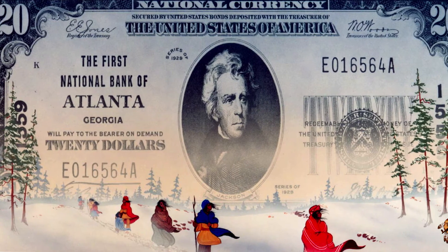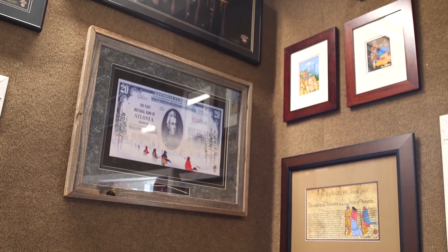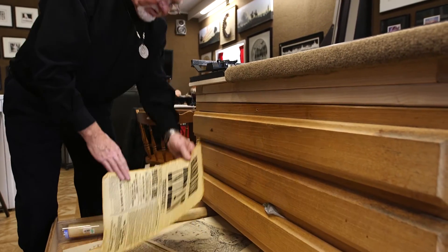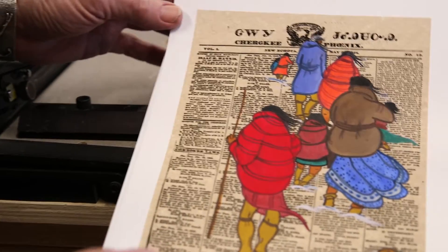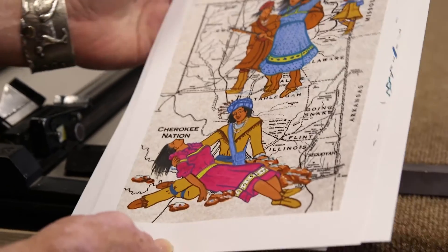I did a painting of the Trail of Tears across the bottom of the $20 bill. The Indian Museum of Wichita, Kansas bought it for their permanent collection. This is what started the whole concept of taking documents like money and putting a new twist to it — it's sort of a satirical look on history, using documents.